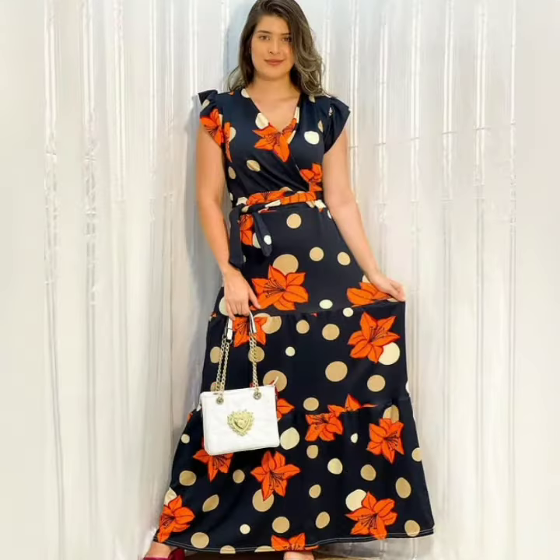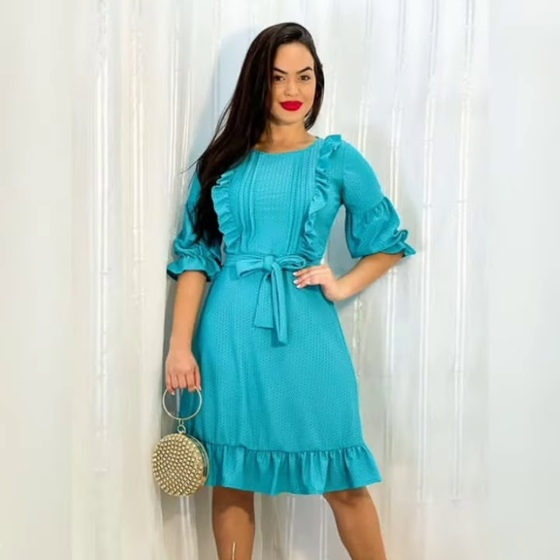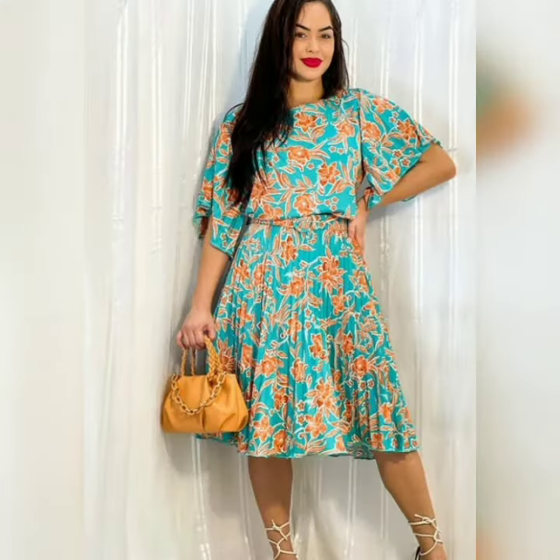Hello everyone, welcome back on our channel. In this video, you can see beautiful painted dresses designs. Long dresses designs and mini dresses designs are added in solid color and beautiful painted designs.